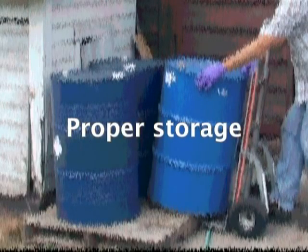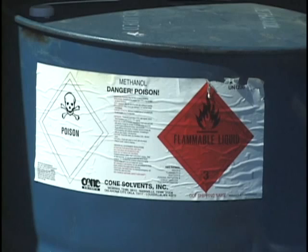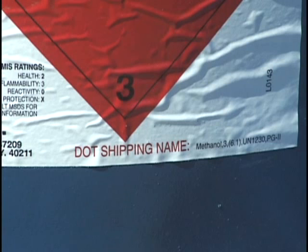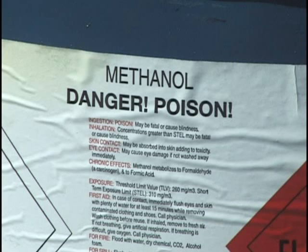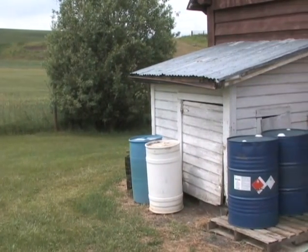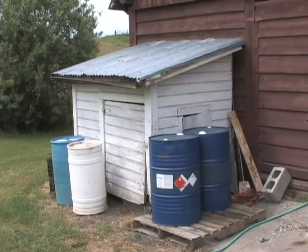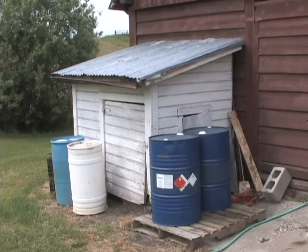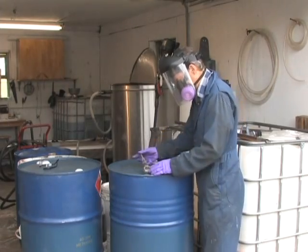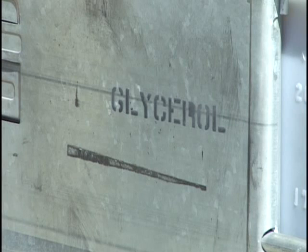Fire codes limit the amount of methanol you can have at a personal residence — check with your local fire department for details. Methanol should only be stored in DOT, Department of Transportation, containers that are properly marked and tightly sealed. Always store methanol outside. Keep storage to an absolute minimum by only buying as much as you need for the batch of fuel you are making. The glycerol byproduct also contains some residual methanol and should not be stored. Check with your local commercially producing biodiesel plant as they may take this material.